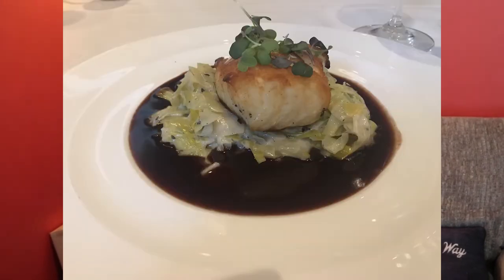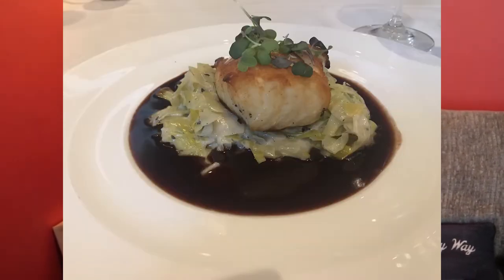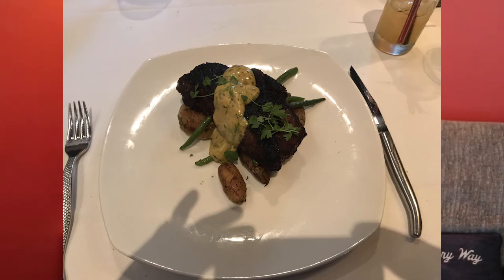For entrees, I had the sea bass with leek fondue — which is basically fancy onions and cheese — and a red wine reduction. My friend had the New York strip with potatoes and a foyot sauce, which I had to look up. Basically it's a Béarnaise sauce that has a beef glaze in it. Super fancy — way fancier than what I would normally eat on a normal day.